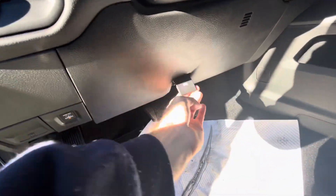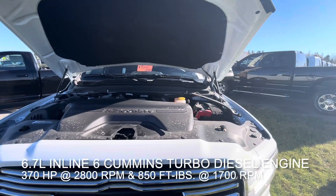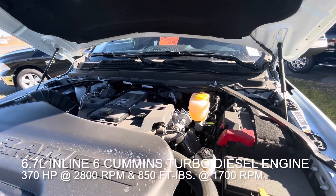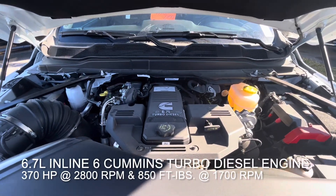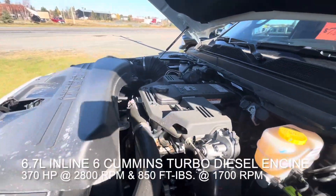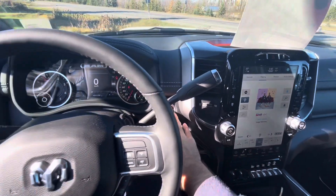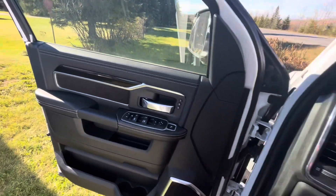Now let's pop the front and check out that motor. The Ram 2500 has two different engine choices available for 2022 - one is the standard gasoline 6.4 liter Hemi V8, and this particular 6.7 liter inline six Cummins turbo diesel engine producing 370 horsepower at 2800 RPM and 850 foot pounds of torque at 1700 RPM.